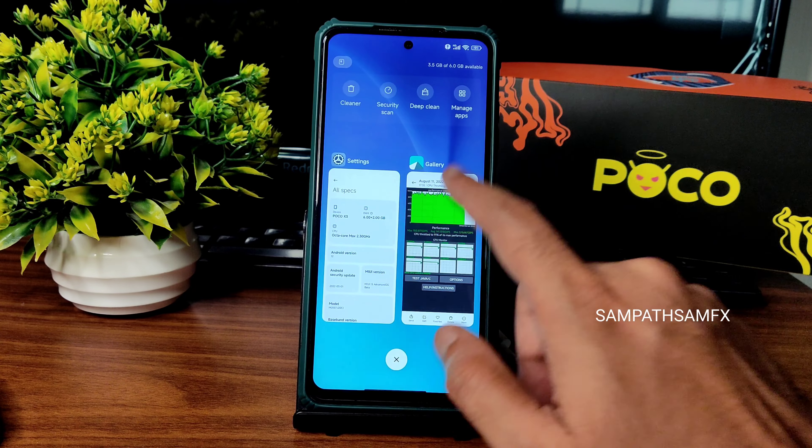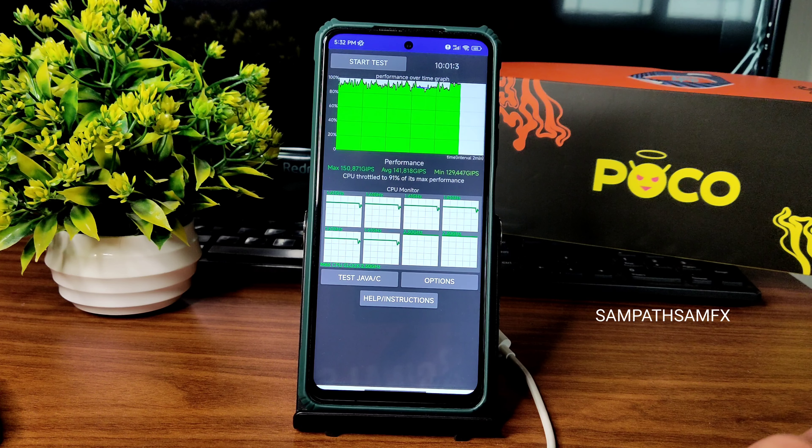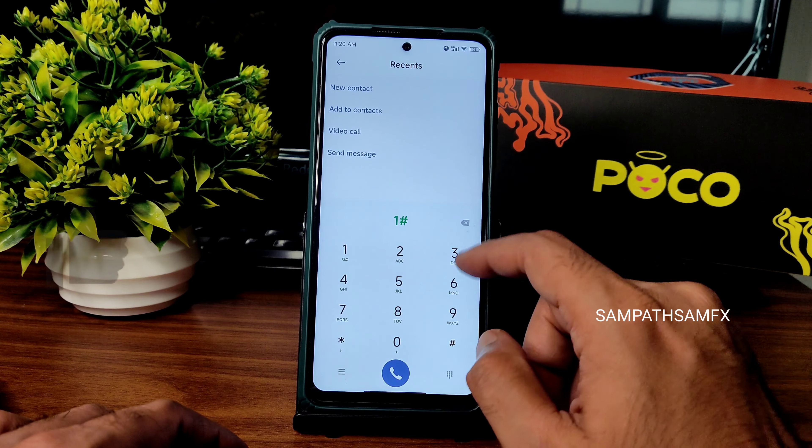Starting with the CPU throttling test. As you can see, I ran it for 10 minutes. The maximum is 150, average is 141, and minimum is 129 MGIPS. It throttled to 91% of its max performance, which is fine — not bad at all.